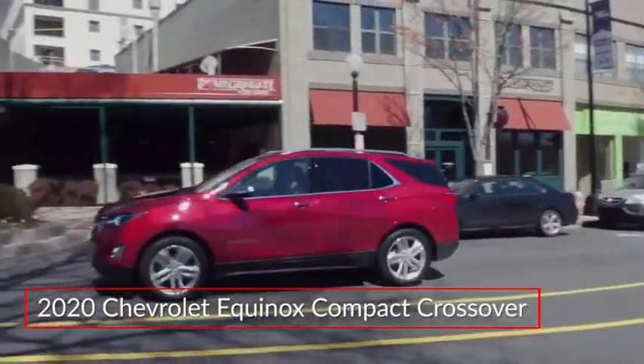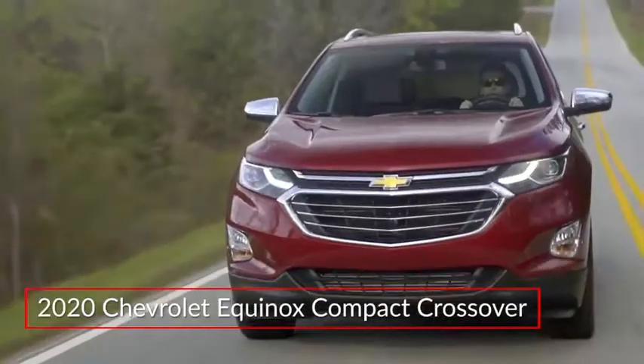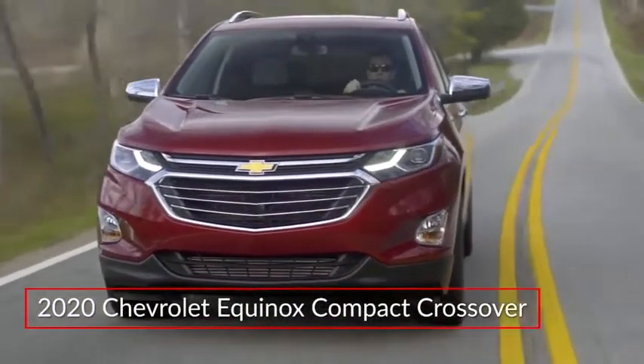A leader in the compact crossover market, the Chevrolet Equinox delivers an expressive design, state-of-the-art technology, and efficient performance.